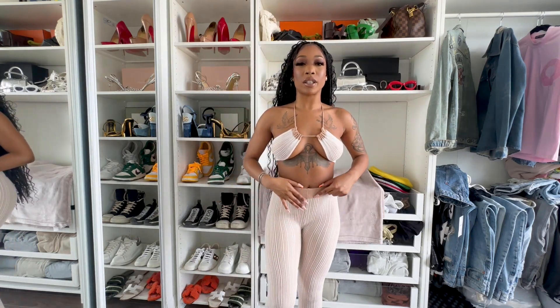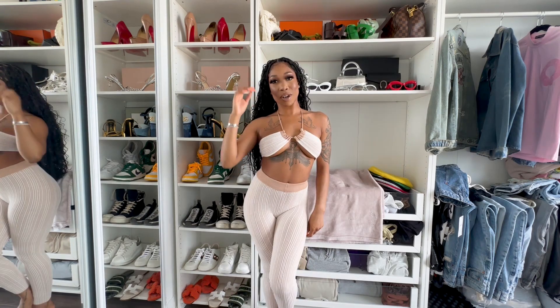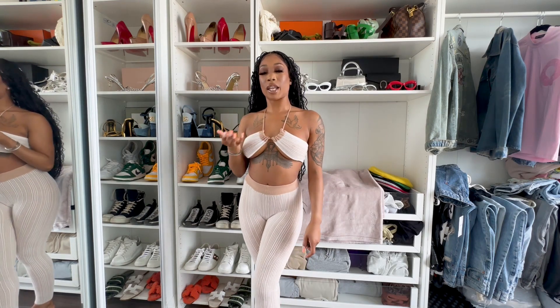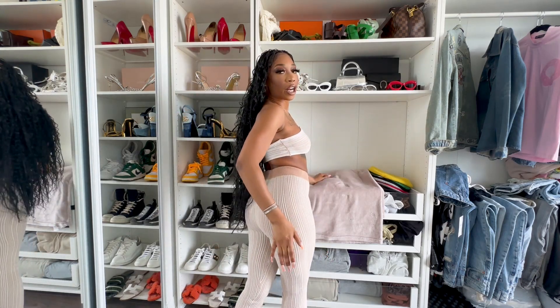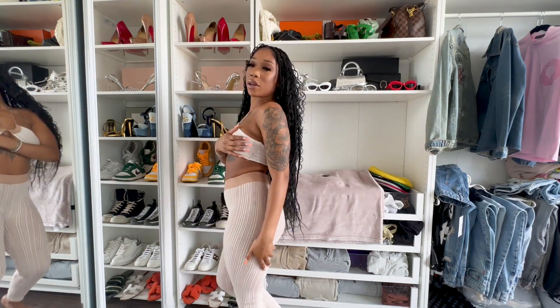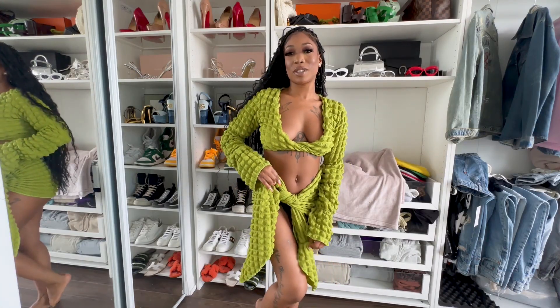I'm definitely not sizing up because it needs to fit, so I'm just gonna wear it. I really like it — it's actually cute. I like everything I got. It looks nice on the booty! I'm just obsessed.